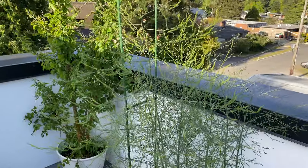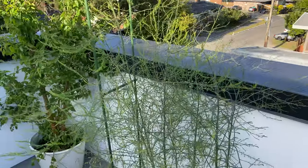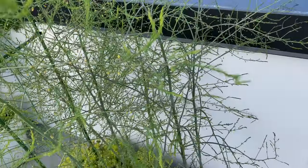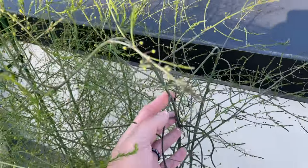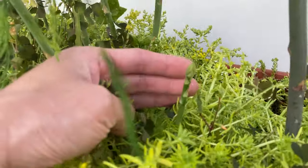And the asparagus is getting very tall — you can see almost as tall as the mulberry tree. All the sprouts have opened and they're all flowering. Right here, these ones are the purple variety. And surprisingly, it's still sending out new sprouts.